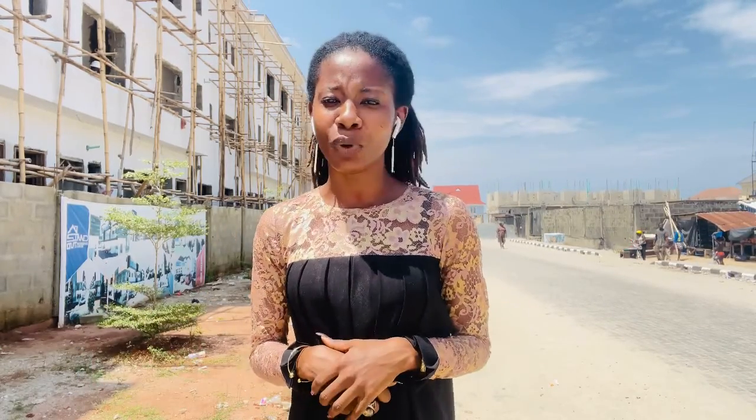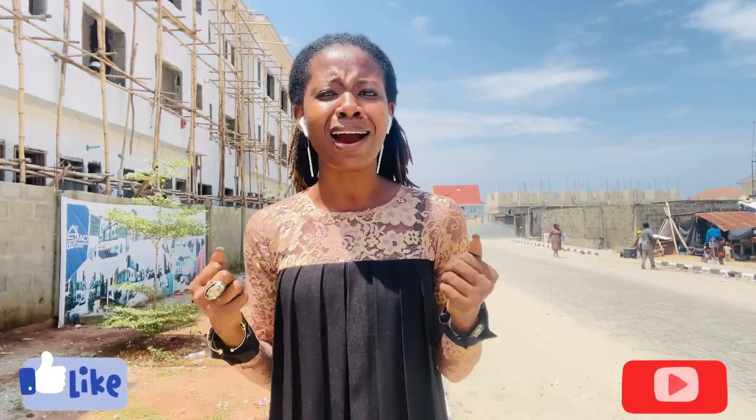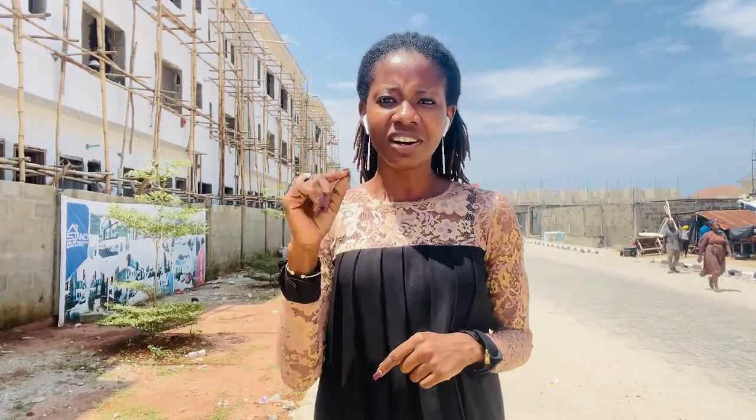Hello, how are you doing today, wherever you're watching me from? My name is Fola Shade, and it's with great joy in my heart that I'm welcoming you to Lekki, one of the most luxurious areas in Lagos. Andrew Carnegie says the wise man of today invests his money in real estate, so I'm here to show you where you should invest your money in real estate here in Lagos, in Lekki.